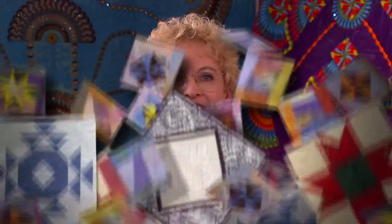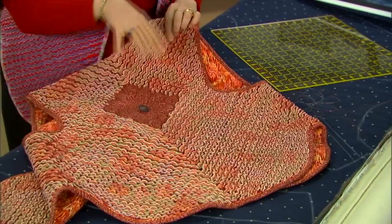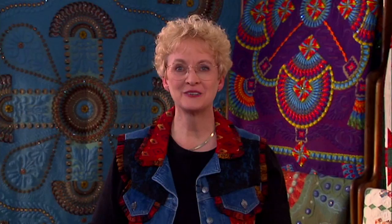Next time on Linda's Long Arm Quilting, we'll see how to make a wonderful wearable Chanel vest. Gina Perk joins us to share her techniques for beautiful wearables and quilts. And I'll tell you the best ways for professional quilters to work at home and still be professional. Remember, if I can do it, you can do it. See you next time. For more information, visit us on the web at www.LindasLongArmQuilting.com.